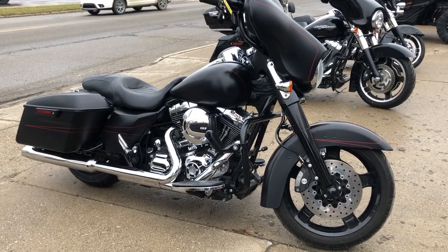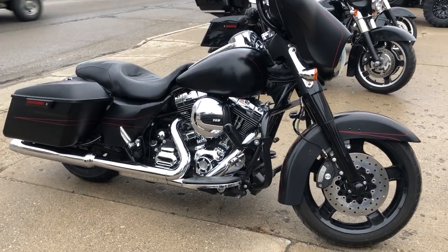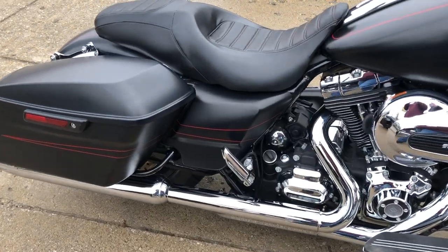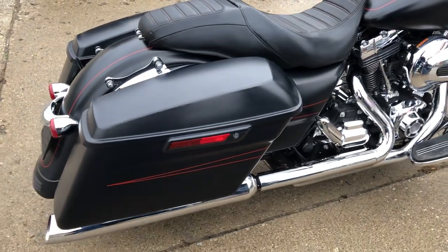Hey guys, thanks for checking out Approval Powersports. Take a close look at this used Street Glide for sale with the black denim paint and only 15,500 miles. Look at that low mileage — nice Street Glide Special with $2,000 in extras.